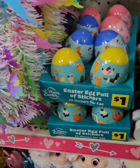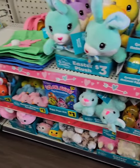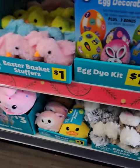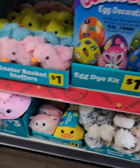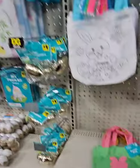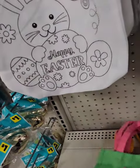More Easter basket stuffers — they have the egg coloring kit for $1: 120 stickers to decorate with plus three bonus egg wraps included. They also have really cool decorating bags for the kids and Easter bags.